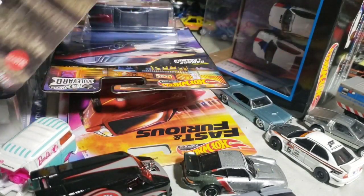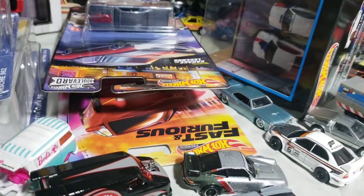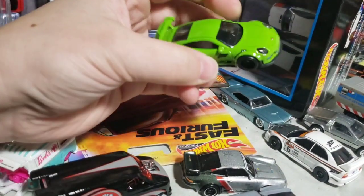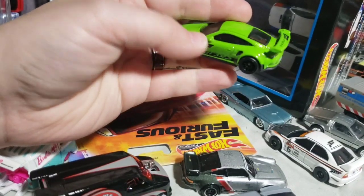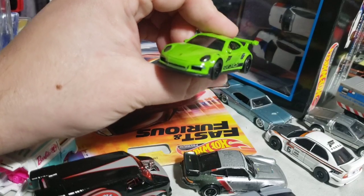Next up, the Porsche 911 GT3 RS Forza Horizon 4. This was a 2021 release, copyright 2020. Good looking car. It's not overly in-your-face Forza — you've got the smallest logo on the door, a little bit on the wing. Outside of that, just plain green, your generic GT3 RS paint. Just a couple Forza logos. Looks awesome. I like it — love the details on the back.